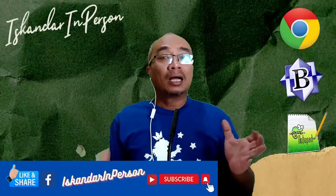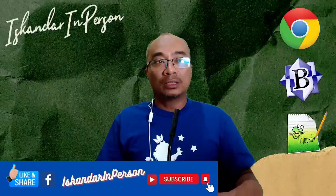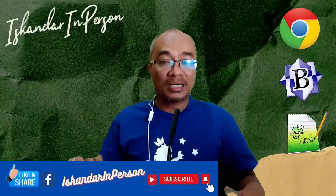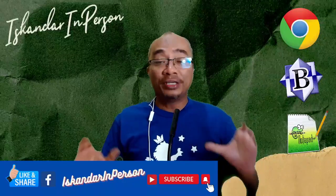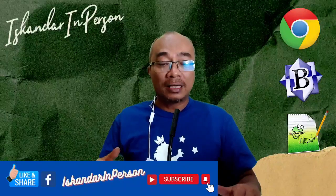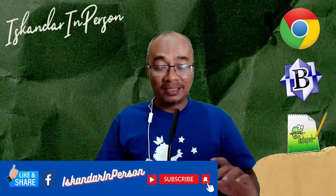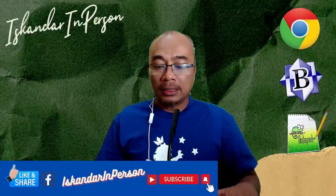Dalam live hari ini, saya takkan pergi jauh menggunakan aplikasi-aplikasi yang ada di industri. Saya akan cuma menggunakan HTML5 sahaja. Dan saya akan guna Notepad untuk membuat satu coding yang mudah. Kita akan buat siri, dan dalam siri seterusnya kita akan improvise coding ni sikit demi sikit supaya senang kita nak faham.